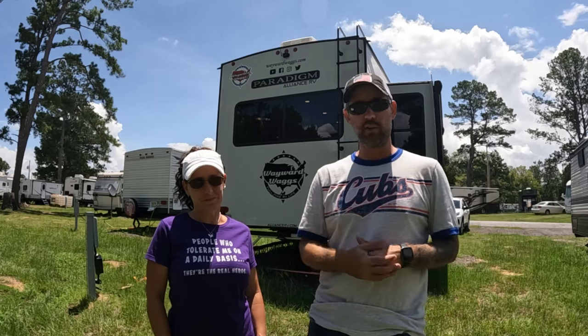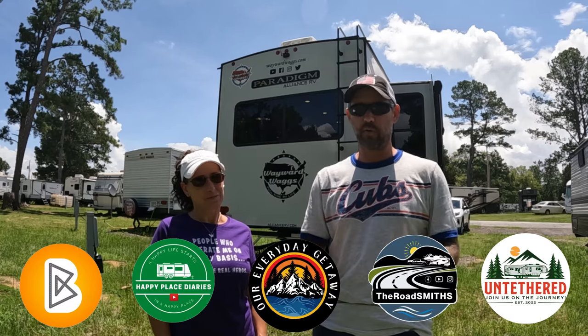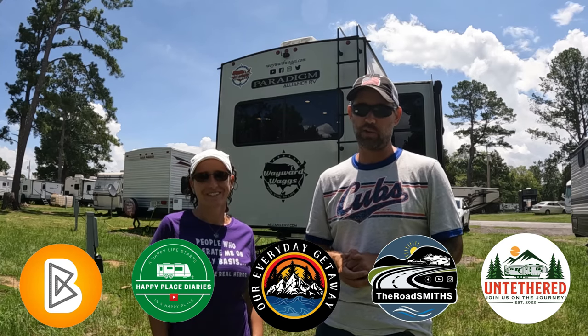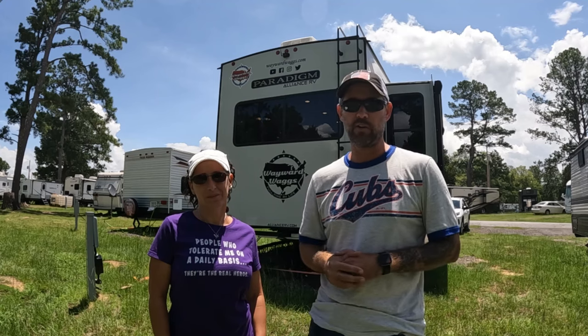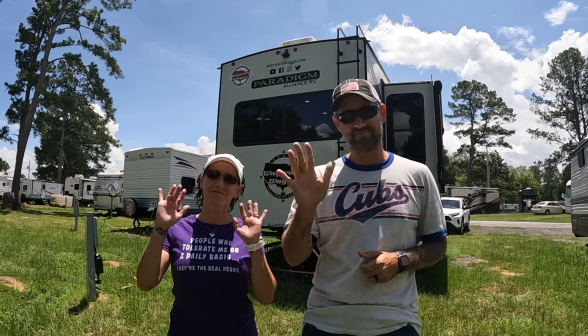Those are our three most used items in our RV. Leave us a comment and let us know what your top three are! Don't forget to pop over to all the other collaborators and watch their videos. Thank you to Cody and Angela for joining us this month. Stick around for a few seconds — we're going to honor a fallen hero. If you want to get involved with helping veterans while we're out on the road, everything you need is in the description.